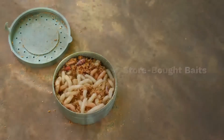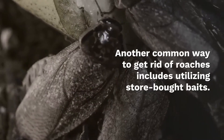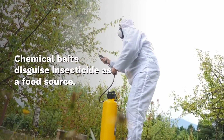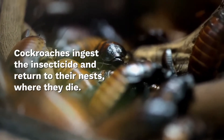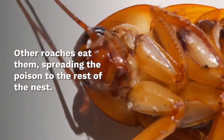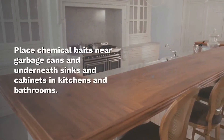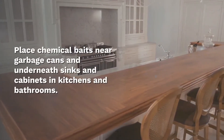Store-bought baits. Another common way to get rid of roaches includes utilizing store-bought baits. Chemical baits disguise insecticides as a food source. Cockroaches ingest the insecticide and return to their nests, where they die. Other roaches eat them, spreading the poison to the rest of the nest. Place chemical baits near garbage cans and underneath sinks and cabinets in kitchens and bathrooms.